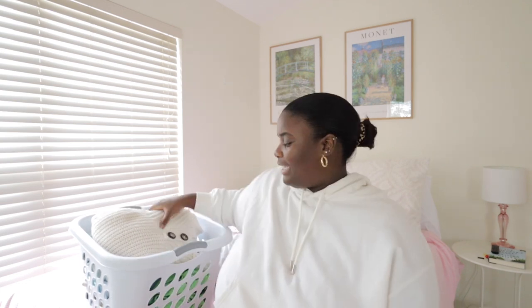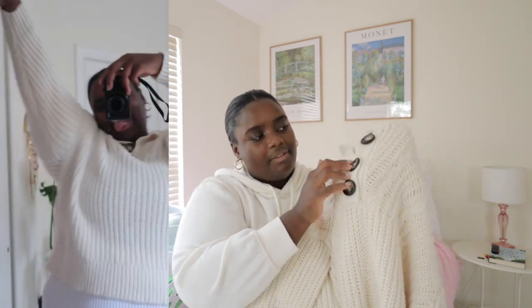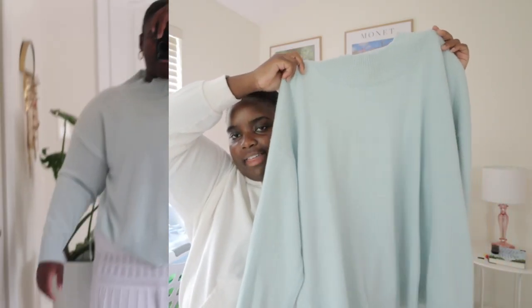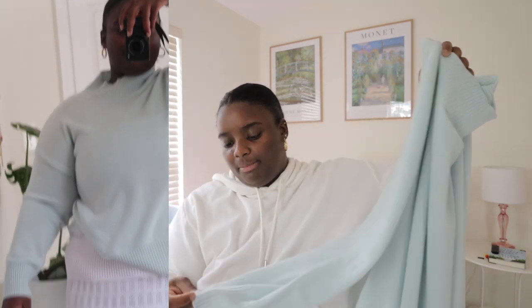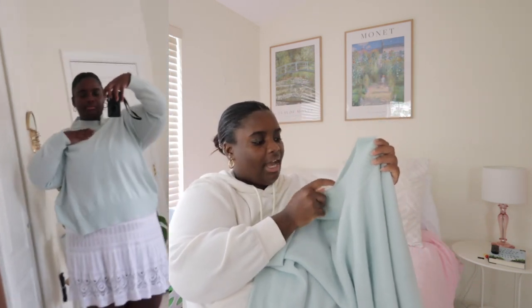Now we're moving on to sweaters — this category I'm still trying to see if I can fit in my carry-on. First I have this thrifted Aerie cardigan. I love the creaminess of the color and the buttons — it feels super warm and great for layering. If it can't fit in the suitcase, I'd wear it on the plane. Next I have this Eileen Fisher light sweater, definitely a lighter material that feels really nice on the skin — they sent it to me last year.